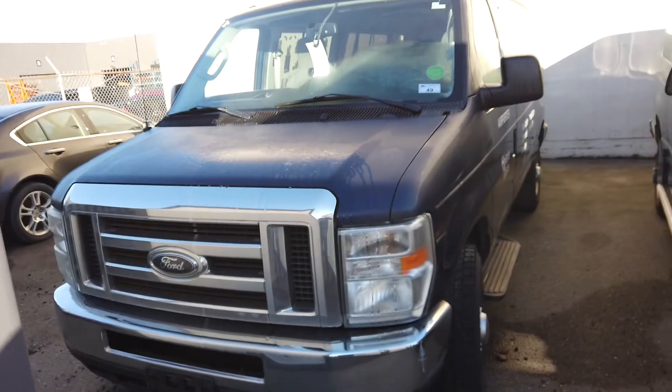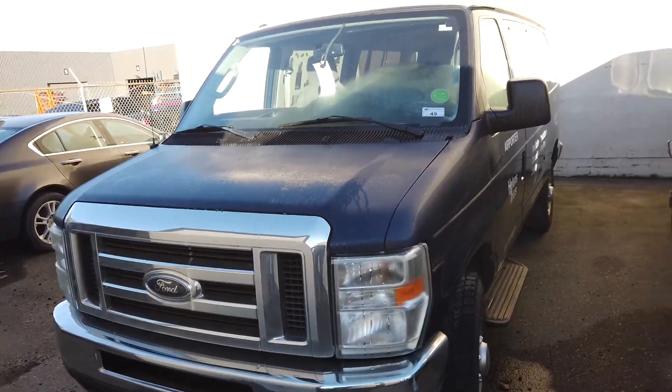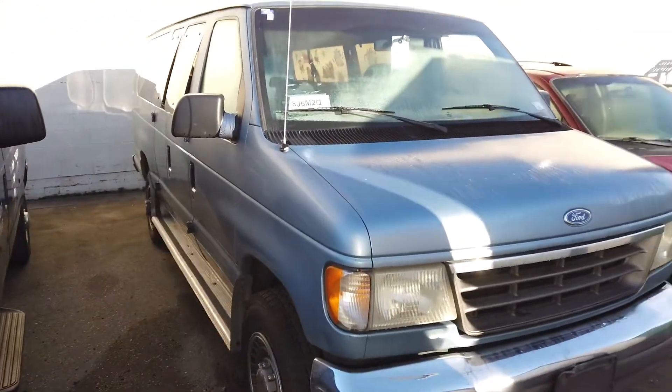Look at these vans back here — a 2011 Ford passenger van. Here's a 1993 Ford passenger van.